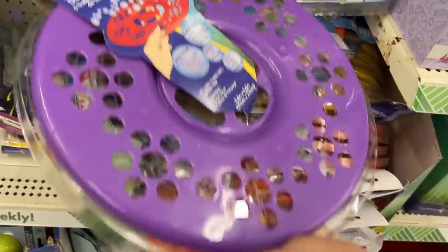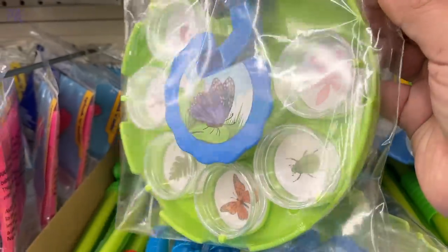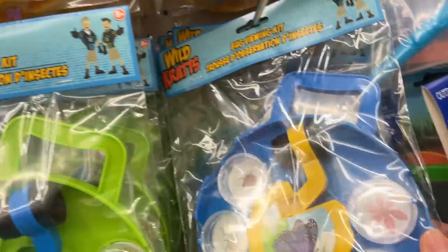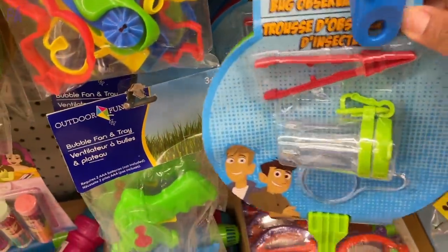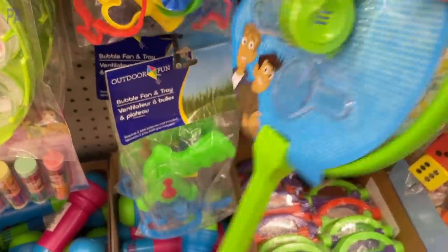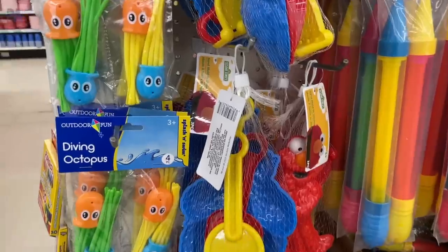A big favorite is this bug viewing kit — you can take it around your yard and check out all the little bugs, flowers, or rocks you collect. There are also bug observation kits that have some really great fine motor tools in them, so even if you don't use them for outdoor play, they'd be great for fine motor activities for your kids. There were two different styles and each one had different tools in it.